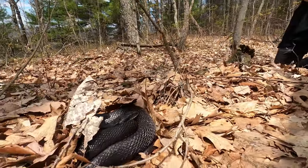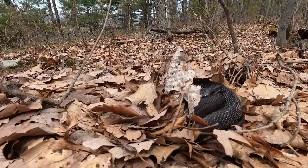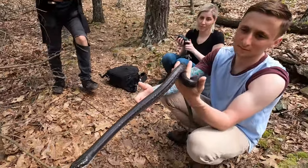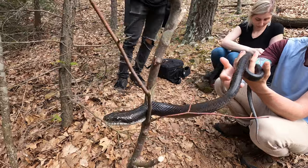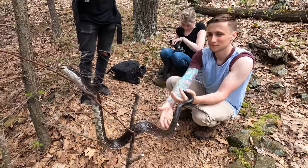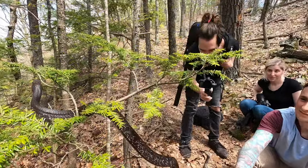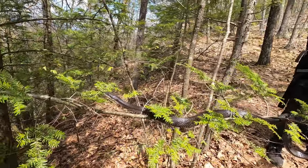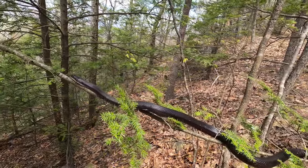Black rat snakes' diet includes rodents, birds, and their eggs. This specimen found right on the trail is going to demonstrate how arboreal these snakes really are. During the summer, black rat snakes spend a significant amount of time high up in the trees stalking squirrels and birds and raiding their nests. Their arboreal behavior also protects them from terrestrial predators.